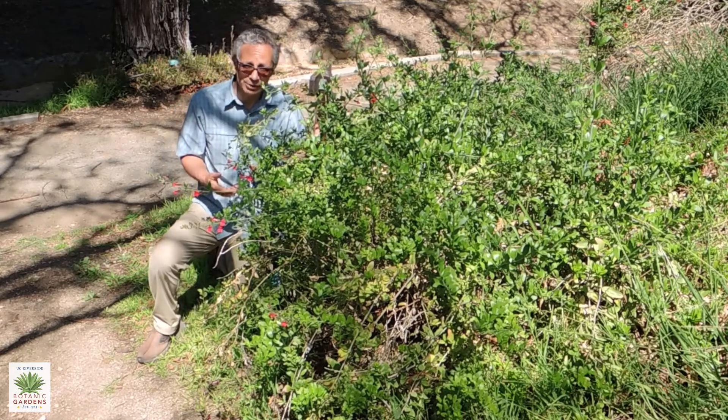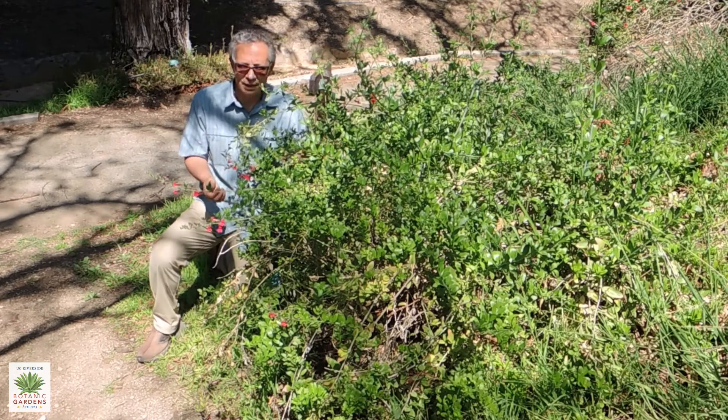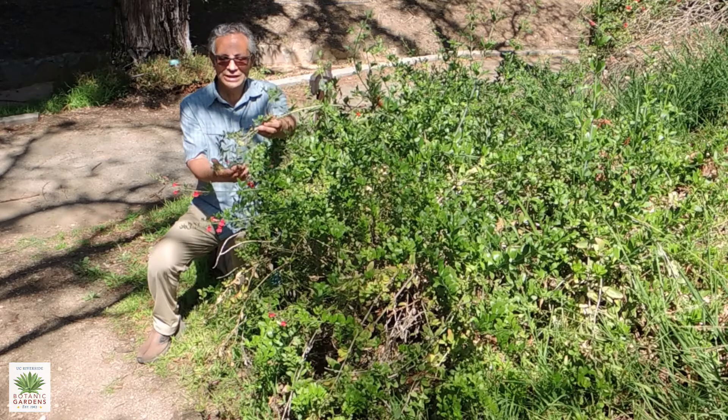in the soil than some of the other California natives, and so in that way it's different and it can fill a niche in your garden that is in need of some plants.